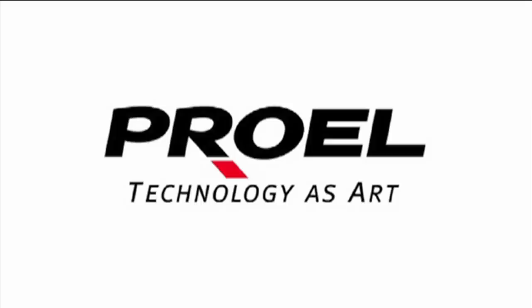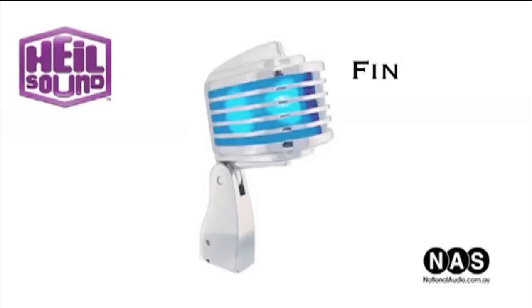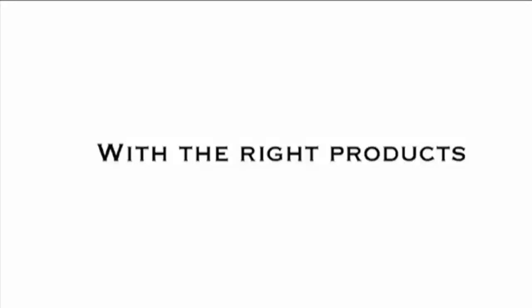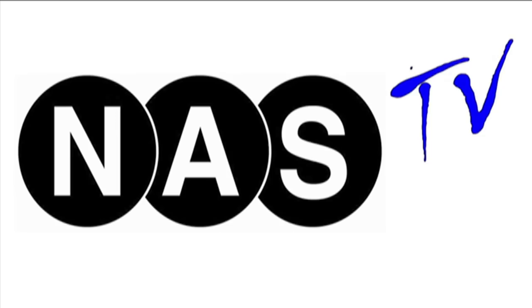World class manufacturers. Depend upon National Audio Systems — Australia's number one distributor of pro and commercial audio. You can achieve great things with the right products, people and professionals. National Audio Systems.